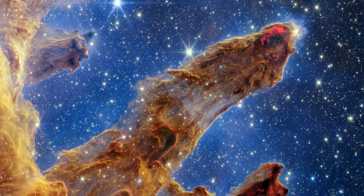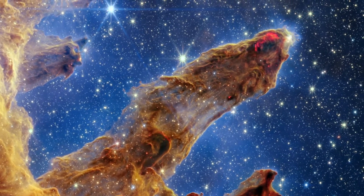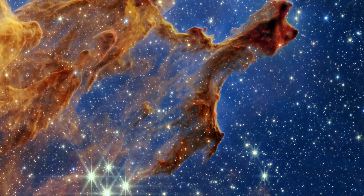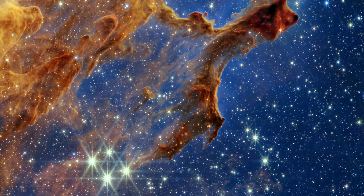The bright red orbs are newly formed stars that have burst into view. A translucent layer of gas and dust is drawn like a curtain, allowing the stars to take center stage.